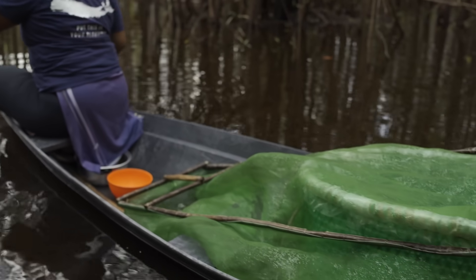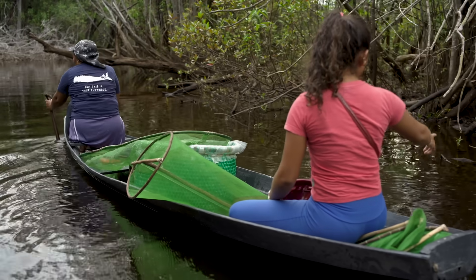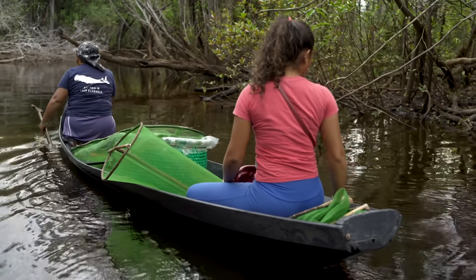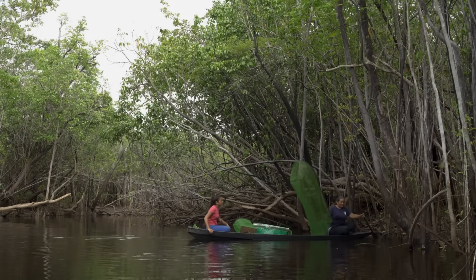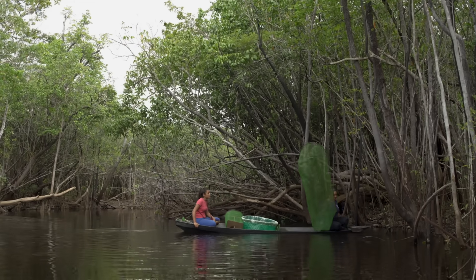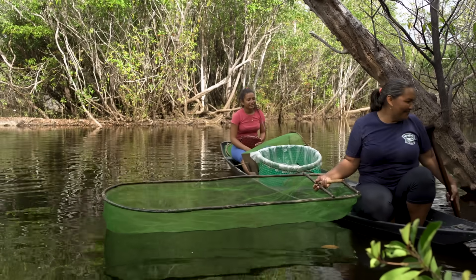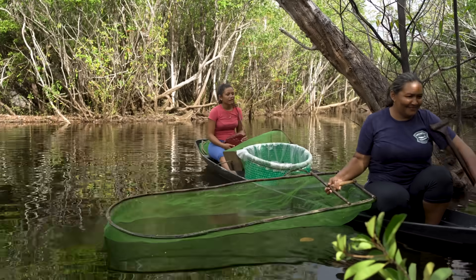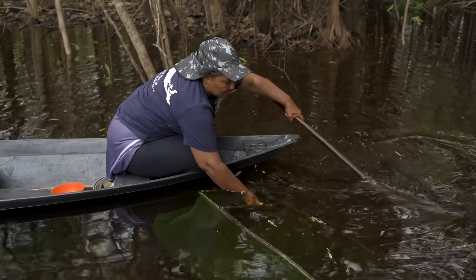Here, the only way to catch small fish is by hand. And that is where Mara Celia's Hapiche comes into play. This long net can be operated with just one hand, leaving her second hand free so she can use a paddle to herd the fish.